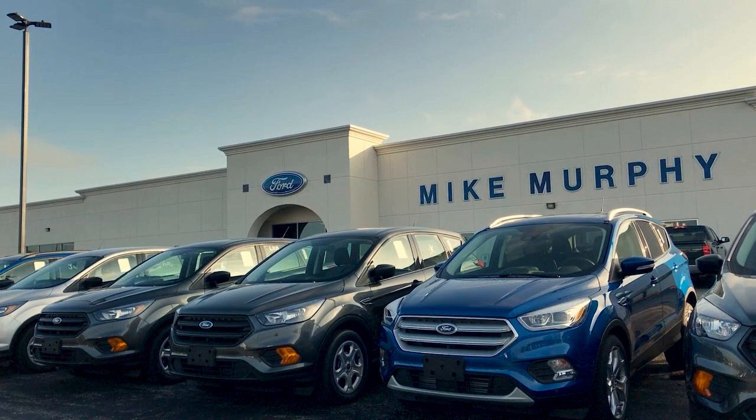Since 1984, family-owned Mike Murphy Ford has been proudly serving our community. We watch the competition and market conditions daily and reprice our inventory accordingly,